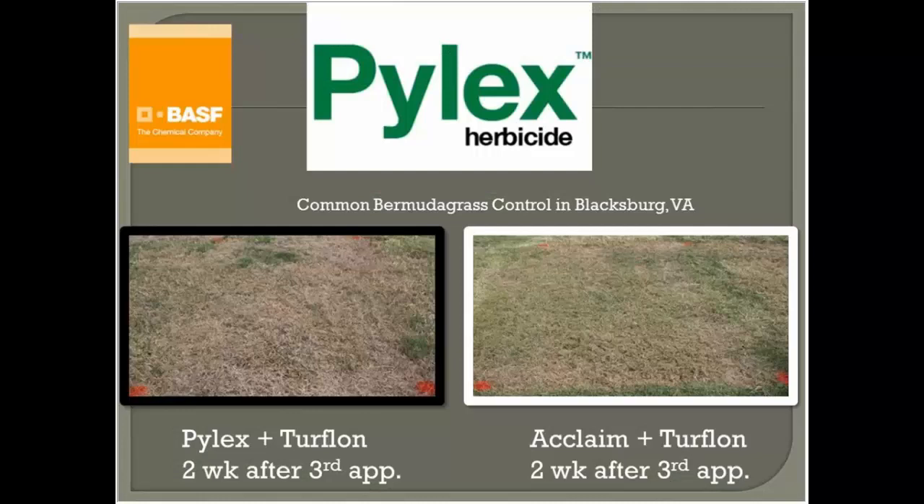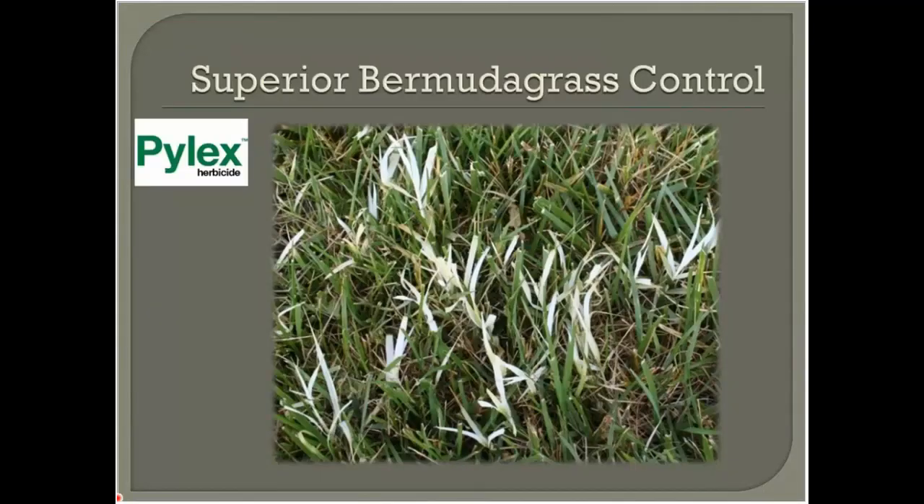Pilex is a fairly recent addition to the market and has risen to the top as a premier product for selectively targeting bermudagrass in cool-season turfgrass. Here's a Pilex program on the left and an Acclaim program on the right. This hint of green indicates the Acclaim plus Turflon program is not controlling bermudagrass as well as the Pilex program, though in research the two are typically statistically equivalent on monthly versus every-three-week programs.